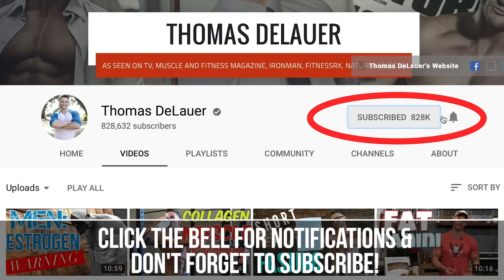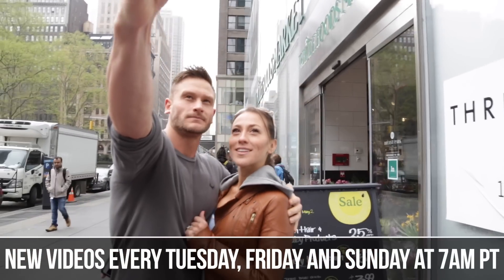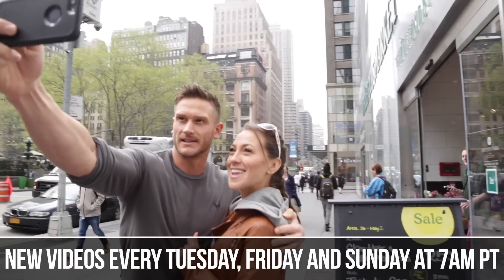If you haven't already, make sure you subscribe to this channel. New videos come out every Tuesday, every Friday, and every Sunday at 7 a.m. Pacific time. Hit that little bell button so you can turn on notifications and hop on whenever there's a live broadcast.